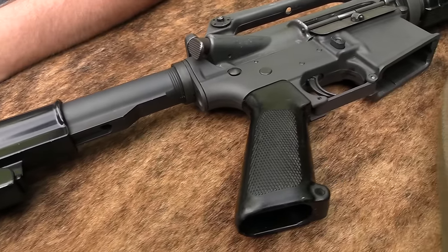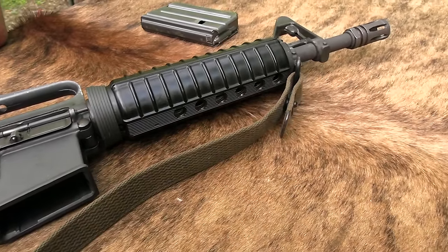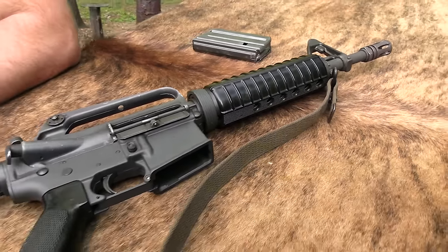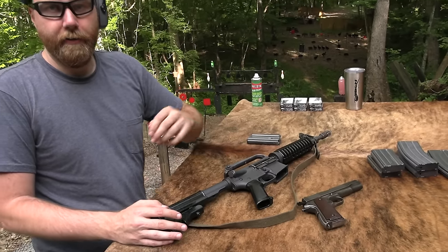There's a lot of different ways you could call this, and you wouldn't necessarily always be a hundred percent accurate or wrong necessarily. So really what it is closest to is basically an XM177E2 without the moderator on it.